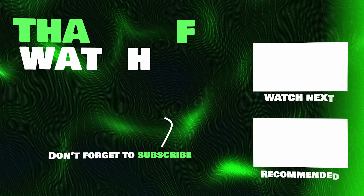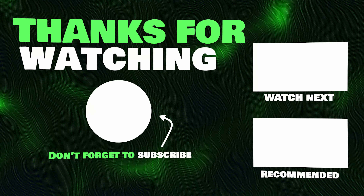Thank you guys so much for stopping by. Enjoy your free comic book day for all of those of you who celebrate. And until next time, may the fourth be with you.